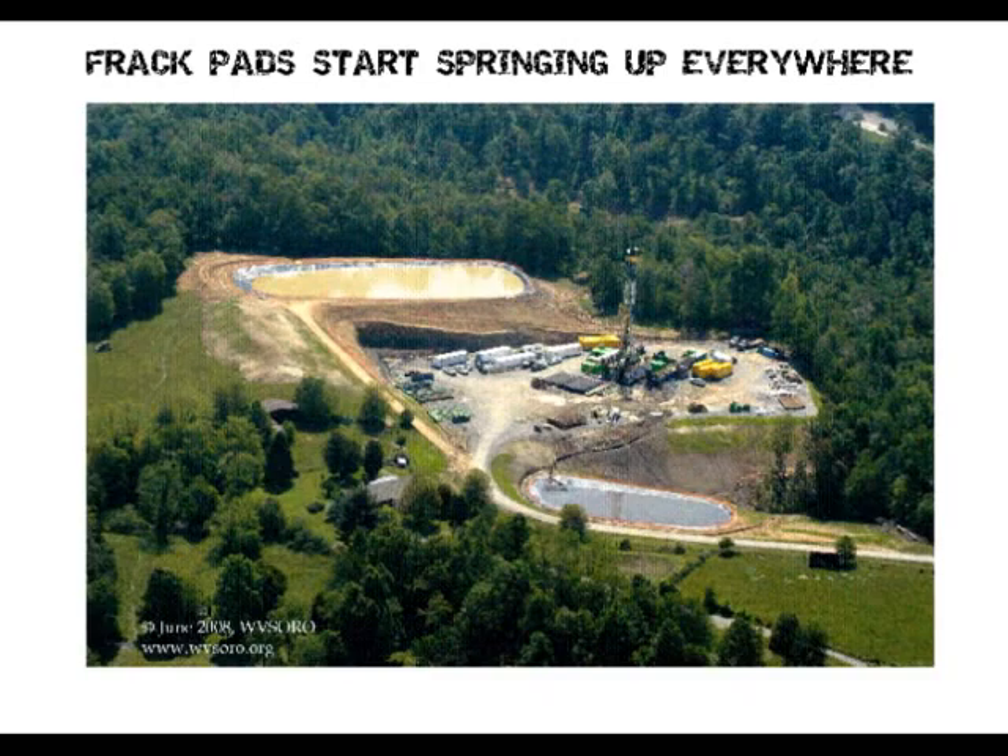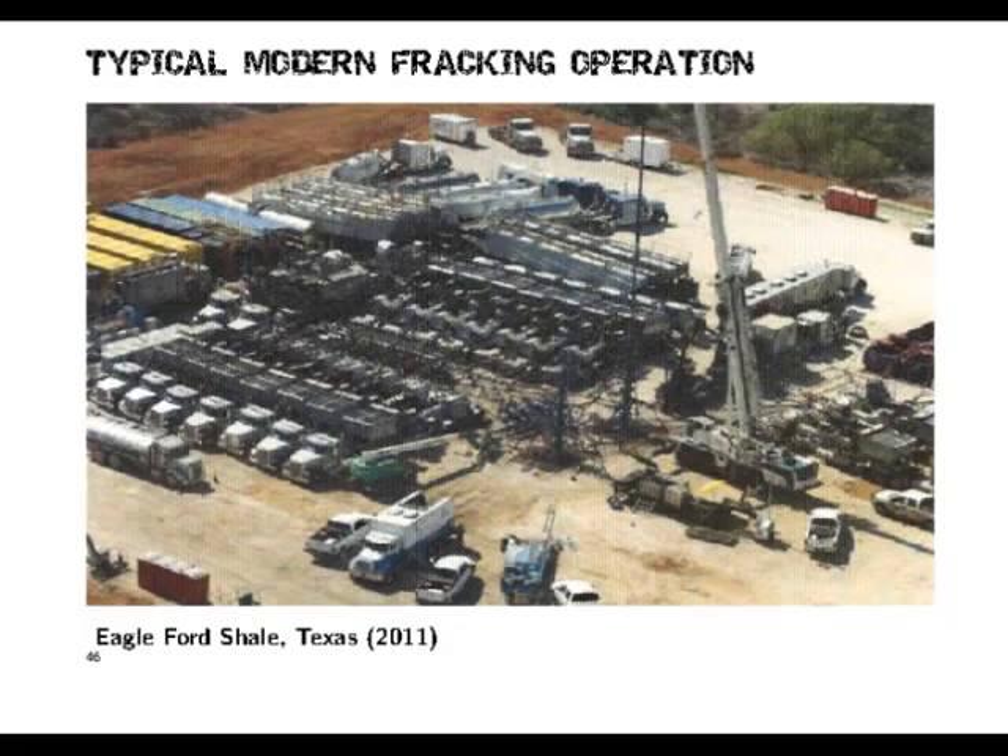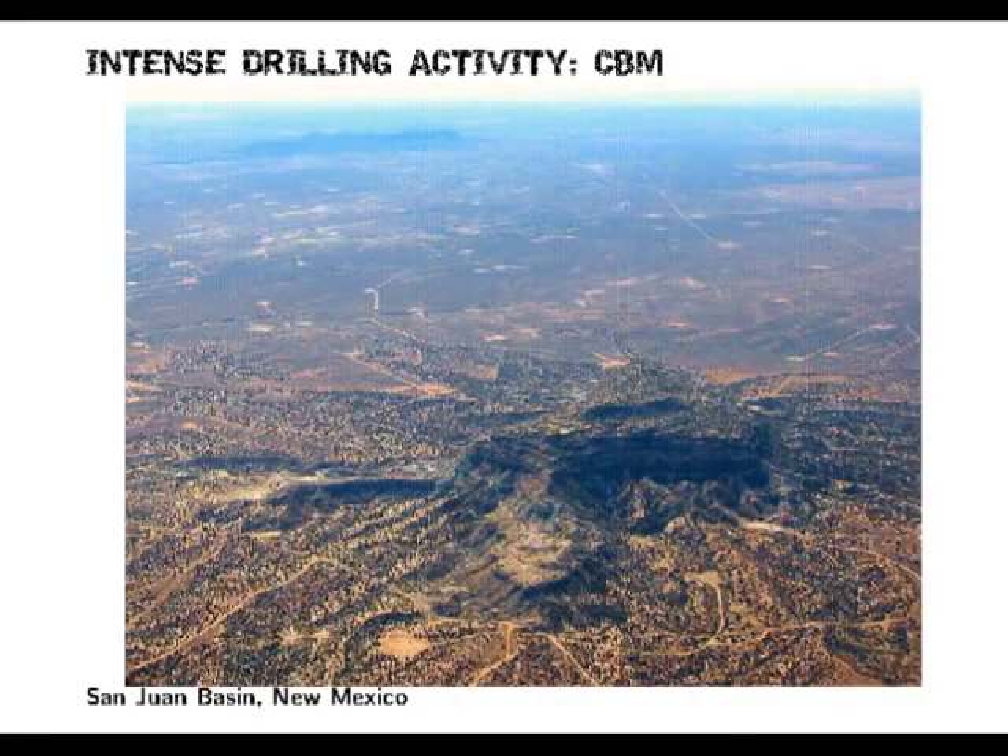Wide-scale industrialization of the countryside. Just a very brief overview of the actual process — this is what a typical fracking operation looks like. Moving on to CBM, which is short for coalbed methane. This is just a picture in New Mexico, and if you look out into the distance, you can see these square blocks — that's where the coalbed methane pads are.